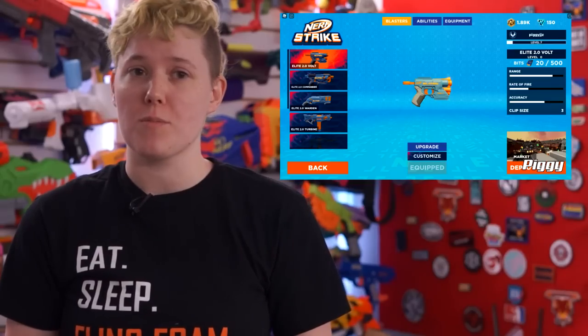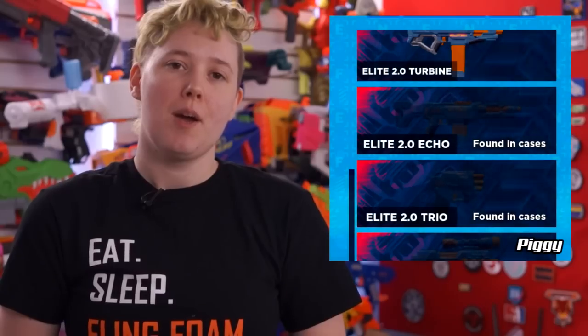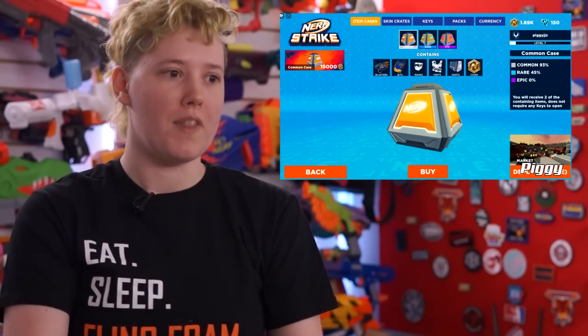The official Nerf Roblox game, Nerf Strike, is now open to the public. I think playing Nerf in all of its forms is fun, but it's important to know that this game wants your money. Blasters, gear, and equipment are all gained through crates. Some crates are given to you through leveling up, others you have to buy, and then some crates you also need to purchase keys in order to open them. It's a lot. But that said, the maps aren't bad, and the gameplay is fun.